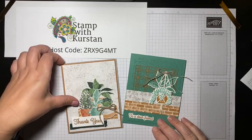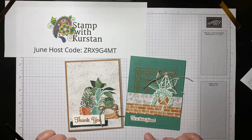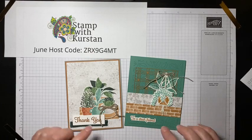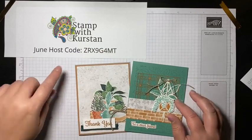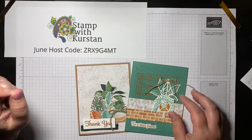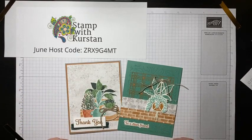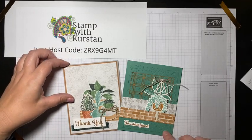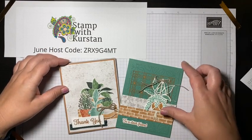Today we're going to make these two cards, and you can also get these free make-and-take kits each week. If you place an order from the time of the video through Sunday night at 11 o'clock, I will send you all of the supplies pre-cut to make both of the projects. You'll just need to use the monthly host code. Tomorrow Stampin' Up has announced free shipping, so you can stock up on essentials or add stuff from your wish list.